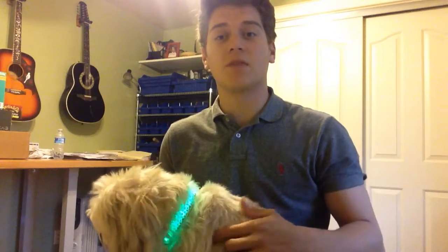It comes in three different sizes and blinks at three different speeds. It has a standstill green like so, it has a fast blinking green, and a slower blinking green.